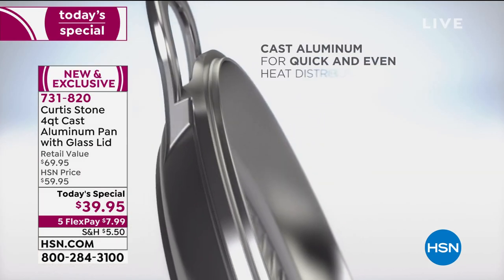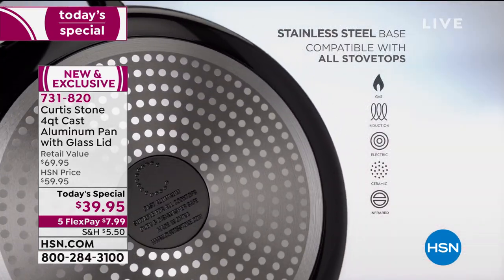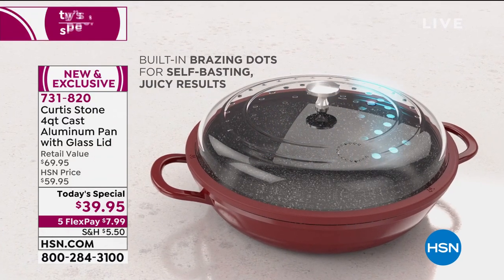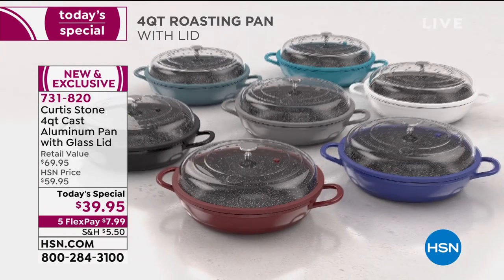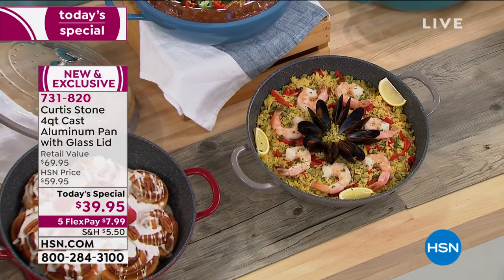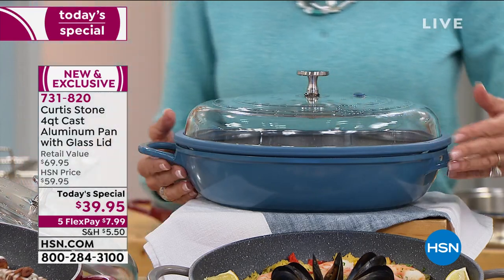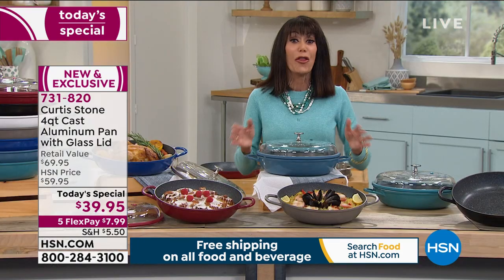I'm so happy I got mine earlier today. You see the words cast aluminum — that is one of the most important things about this pan. You think about cast iron, which is super heavy and has to be seasoned. Well today you get the best of all worlds in cast aluminum: a thicker base, thinner sides, and it is lightweight. It's been since 2018 since we've had a today's special with cast aluminum with Chef Curtis Stone, and since 2016 since we've had one at this price point — $39.95, a $69.95 value.